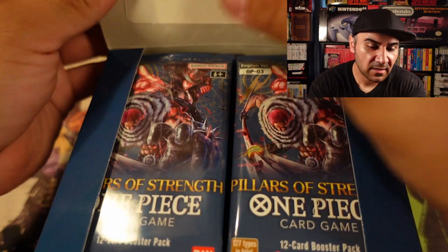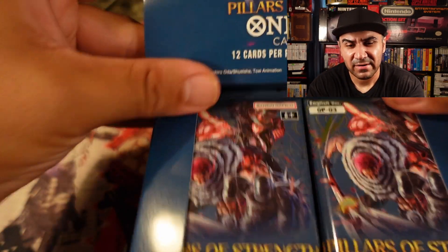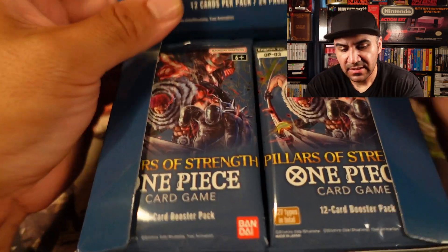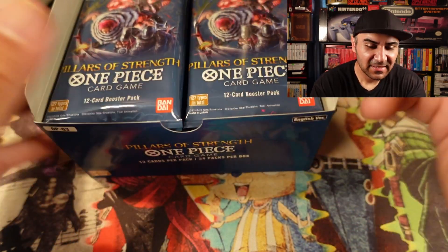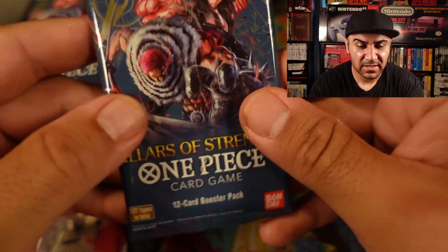I do want to at least visit once a week or so on this channel just to keep it consistent, especially when there's One Piece product. I've slowed down on buying TCG — I had pre-ordered these back in February or so, and I completely forgot. I got the message saying my booster boxes were ready and I was like, oh yeah, I forgot about that. So anyways, let's open it up. This time there's no promo pack — I'm a little surprised.